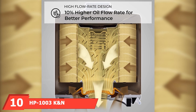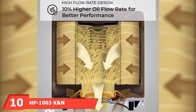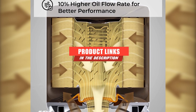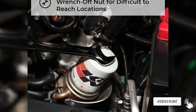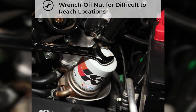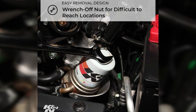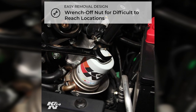At the 10th position of our list, we have HP-1003 KNN. KNN HP-1003 is one of the most durable products in the industry. It works well in extreme conditions. Its filter walls are designed with heavy-duty components that prevent any particles from damaging the housing. Plus, it's crafted to accommodate oil pressures that are beyond normal without its filter bursting. Also, this filter can handle synthetic motor oils quite well.